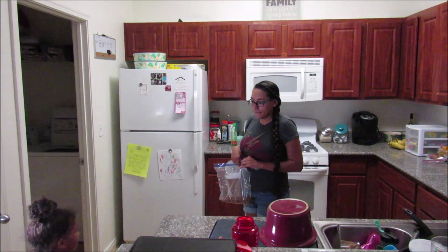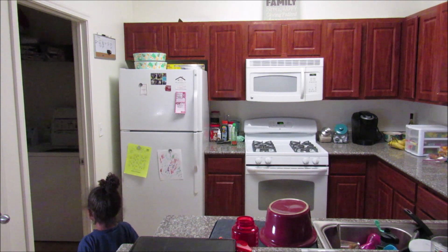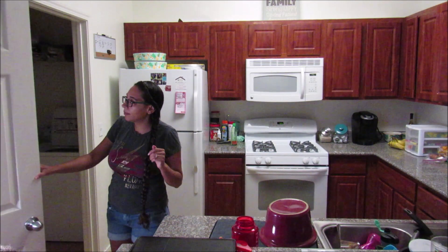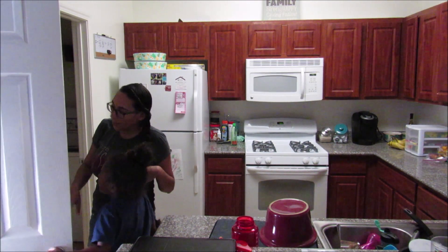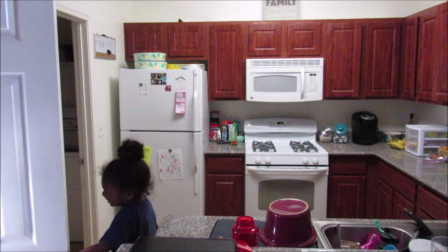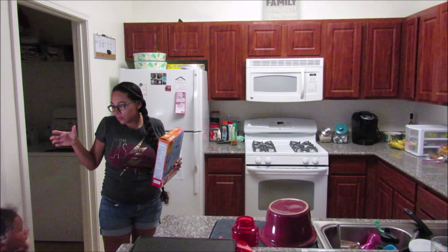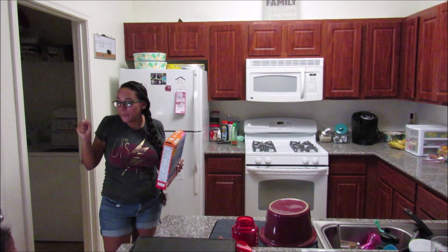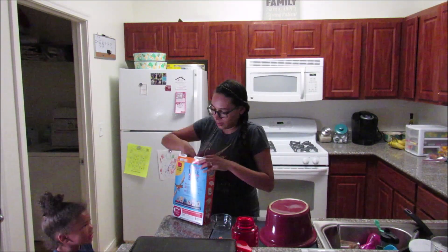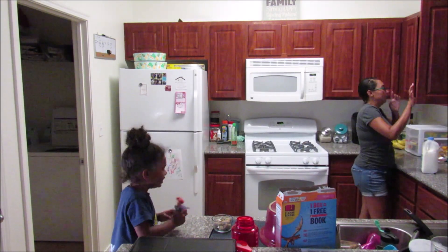She asks: 'Can I have cereal?' I show her the cereal options and she picks Mini Wheats. She wants dry cereal with milk in a cup on the side. She is very particular about her cereal — she will not eat it if it's soggy, and I don't blame the girl. So that's why we do milk in a cup on the side.